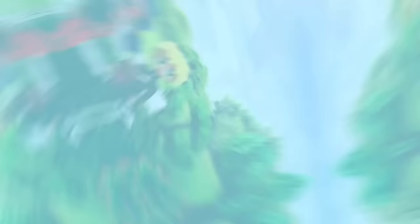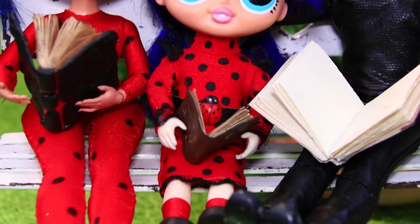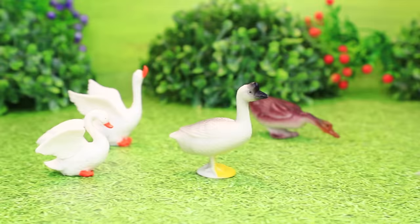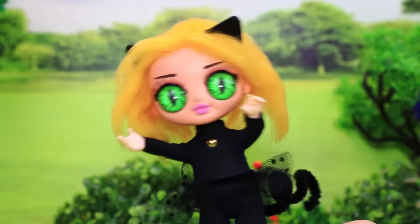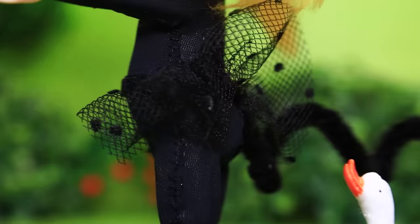Ladybug and Cat Noir are the kitty's parents. Vivian is enjoying her book, but Kitty Noir Florette can't sit still. She's running off to bother the geese. Oops. But she runs into a dog.